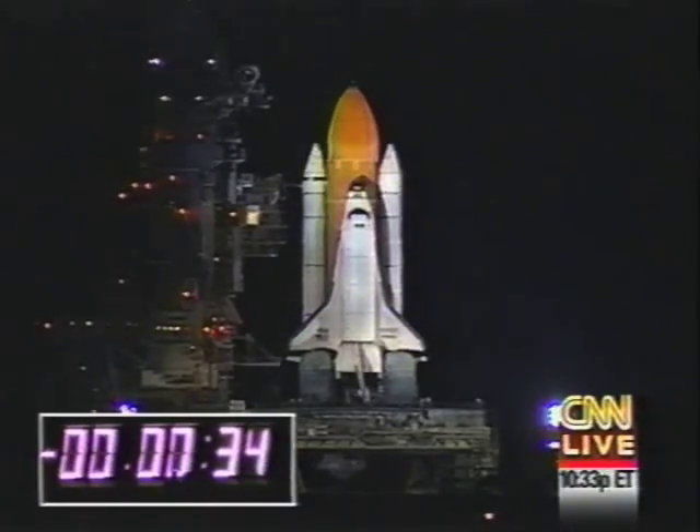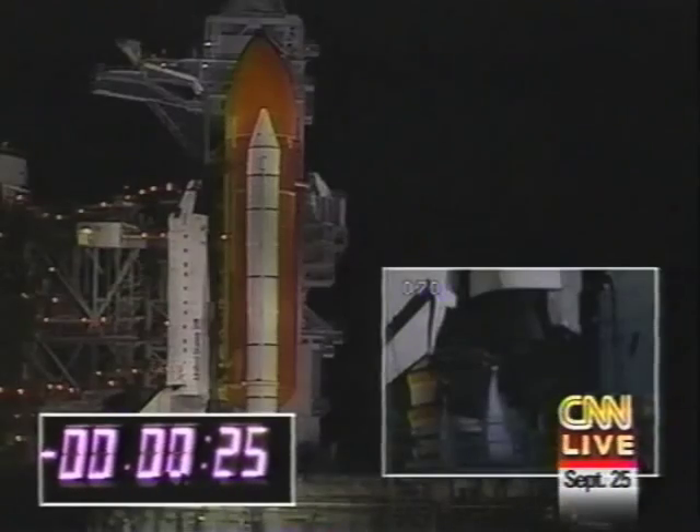A check in with Mission Control in Moscow confirms that the Russians say Mir is where it's supposed to be and its computer is working. The countdown is now in the final half minute. We're going to listen to that, and if anything goes wrong in the last 30 seconds we'll let you know.